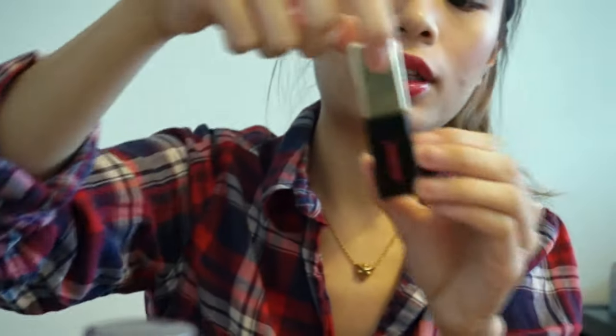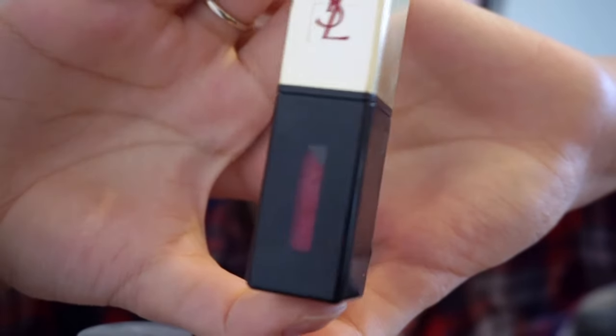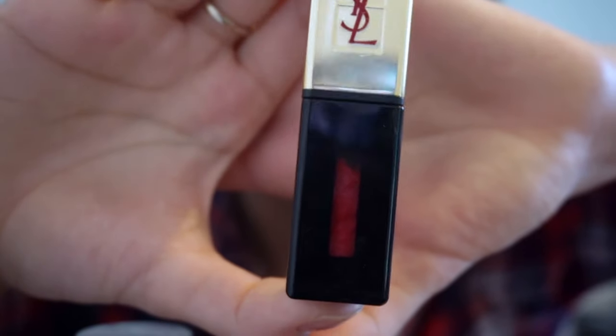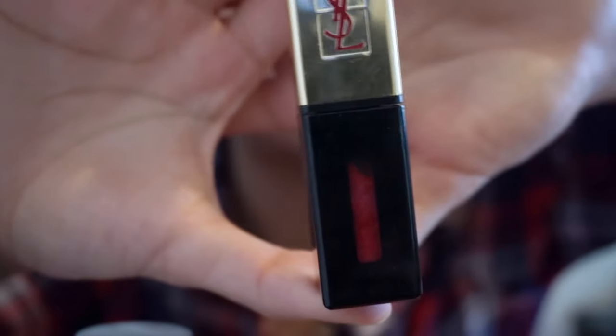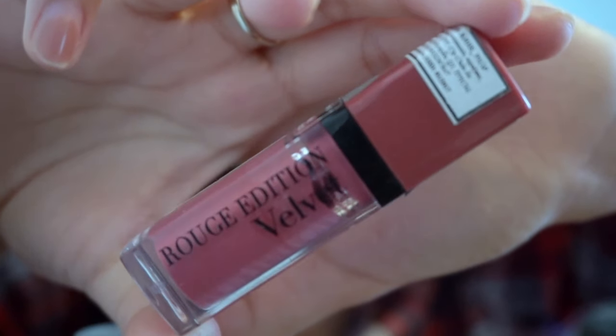The next lipstick is the YSL Vernis lip product. I can't actually track this one because the cream doesn't go down even when I use it — it just sticks to the packaging. So I'll only know when I've finished it. I didn't use it much this month but I hope to use it more next month.